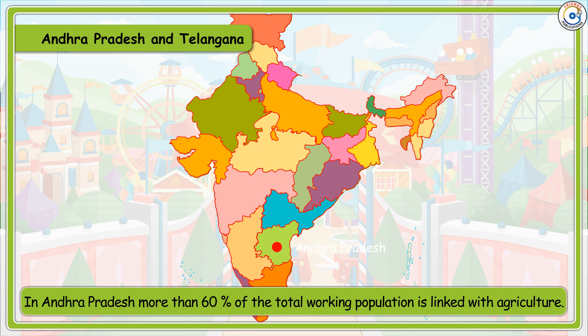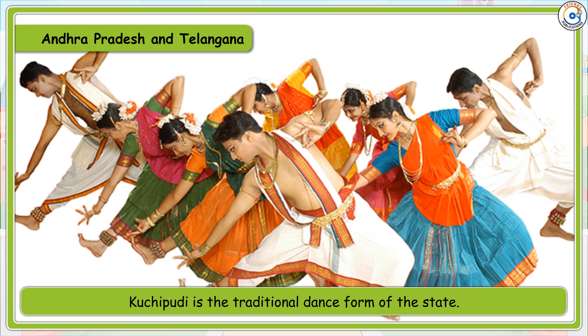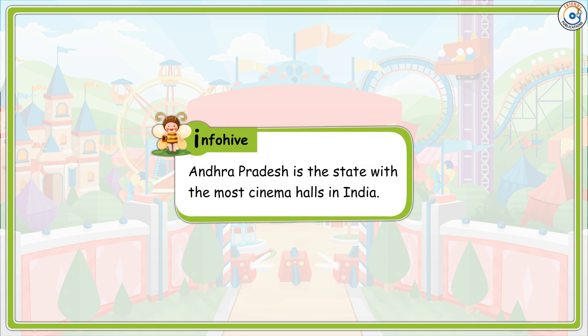In Andhra Pradesh, more than 60% of the total working population is linked with agriculture. It is the largest producer of tobacco in India. Kuchipudi is the traditional dance form of the state. Info Hive: Andhra Pradesh is the state with the most cinema halls in India.